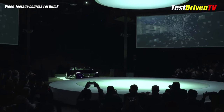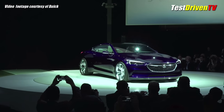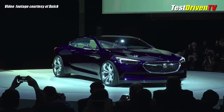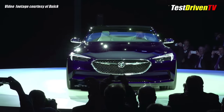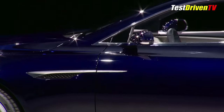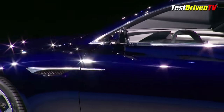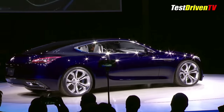You'd think everyone at Buick who's been cranking out the dead-end dross that's been landing in Sun City driveways for the past few decades has gotten fired and replaced with young Turks who actually have a pulse. The Buick Avista concept is a 2-plus-2 coupe, and it actually sprouted some muscles.